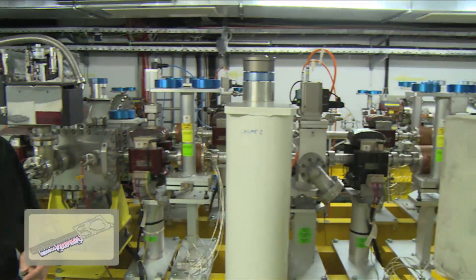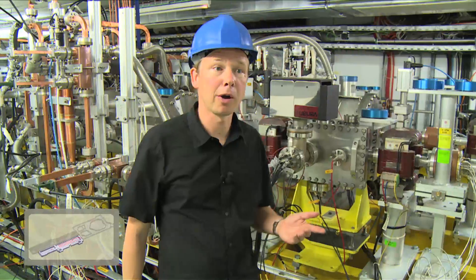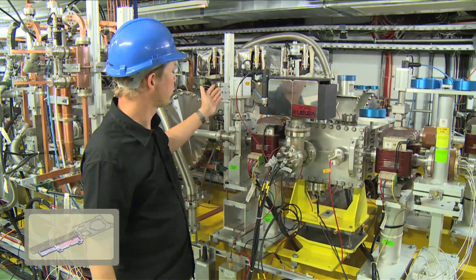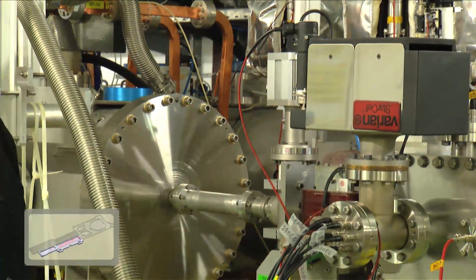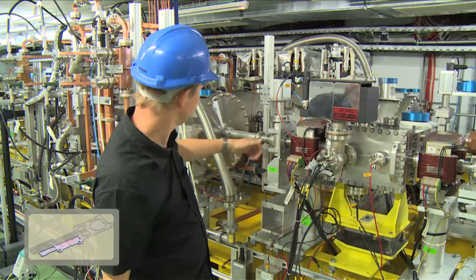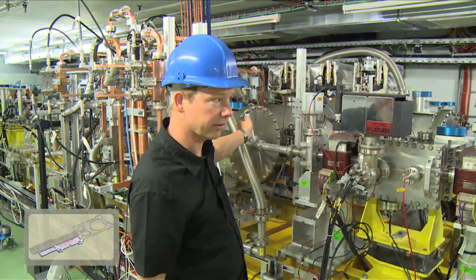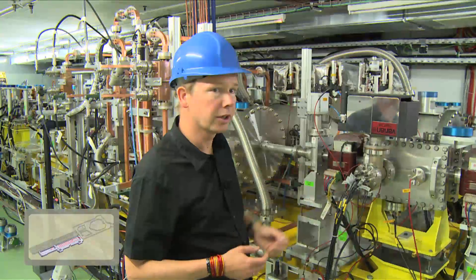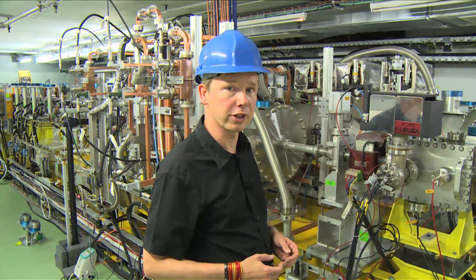So here we are at the two-beam test stand, the heart of our two-beam experiments. The powerful beam arrives in a beam line here and goes through a decelerating structure to produce high-power radiofrequency fields, that are then transferred by waveguides to the other side to this tank, where there is also a structure inside that accelerates the second beam. Here we have demonstrated successfully that the two-beam principle of CLIC works as foreseen.